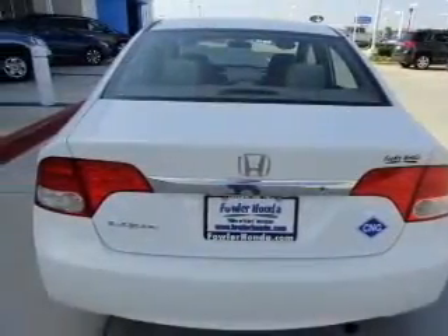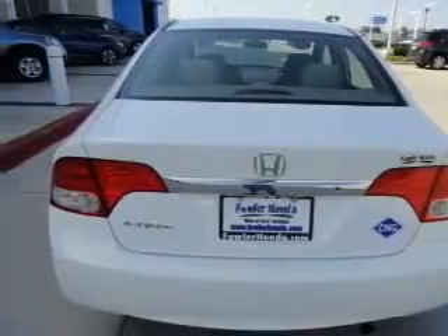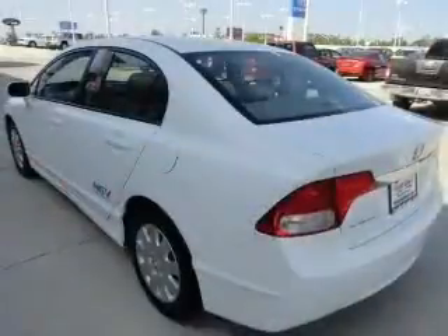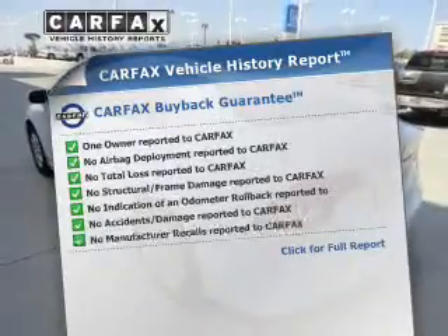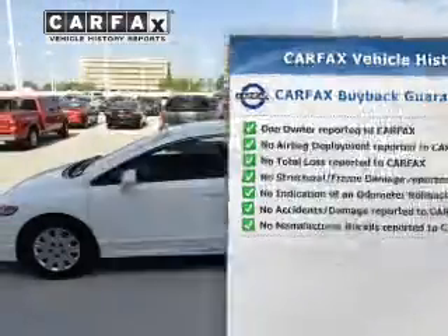Premium wheels lend a distinctive appearance. The anti-lock braking system will help deliver you safely to your destination. This vehicle comes with a Carfax report, which reduces your buying risk by providing the vehicle's history before you purchase.